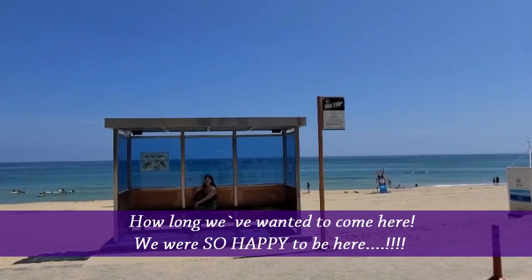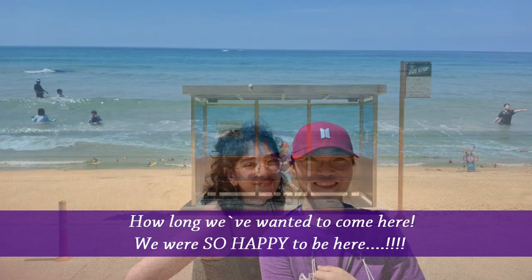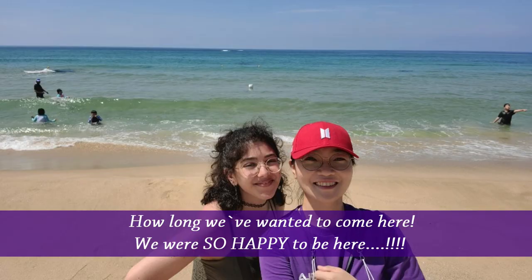How long we've wanted to come here! We were so happy to be here. Did you enjoy the beach and the restaurant? I did — I'm so happy I got to come here. Now we're going to a crab restaurant where Taehyung went to eat. Let's go!